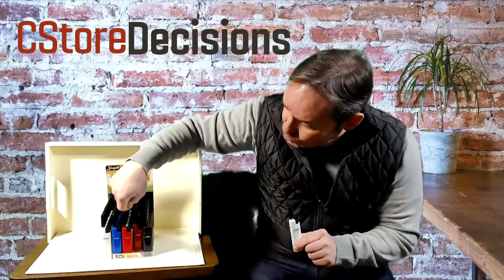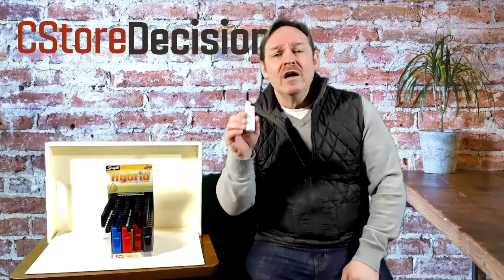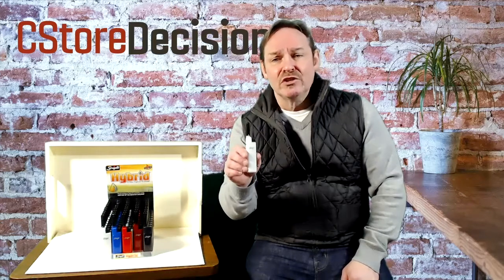It's the Scripto Hybrid — really, really cool stuff. Available in five colors: white, blue, green, red, and black. You can match your outfit — okay, ladies maybe, the guys maybe not so much into that. Five colors, really great product, very versatile.